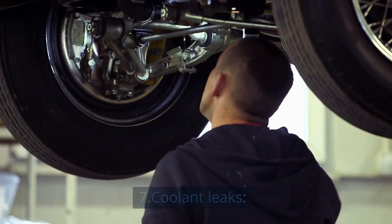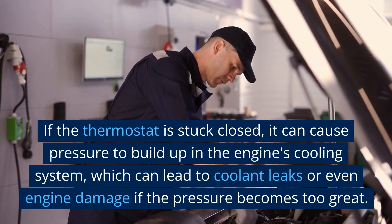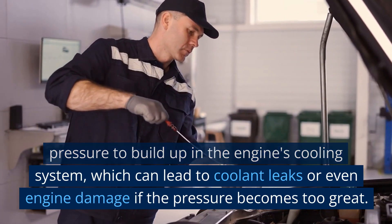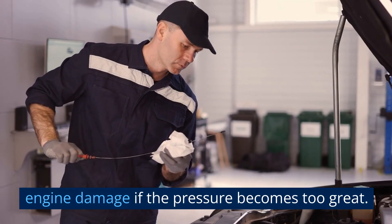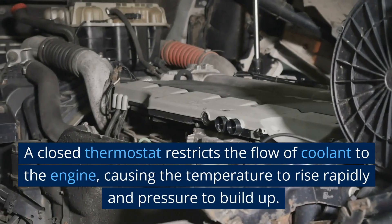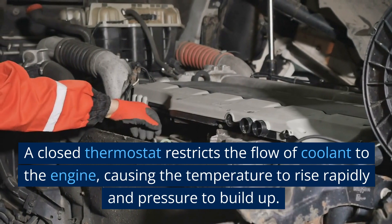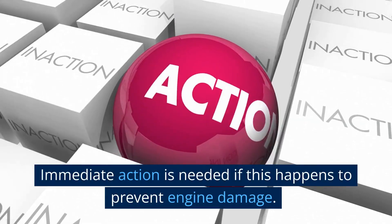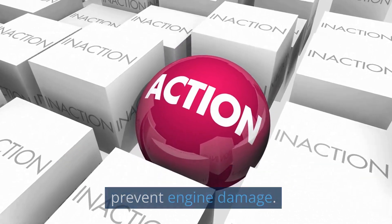7. Coolant Leaks. If the thermostat is stuck closed, it can cause pressure to build up in the engine's cooling system, which can lead to coolant leaks or even engine damage if the pressure becomes too great. A closed thermostat restricts the flow of coolant to the engine, causing the temperature to rise rapidly and pressure to build up. Immediate action is needed if this happens to prevent engine damage.